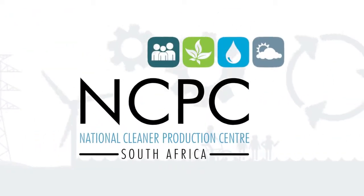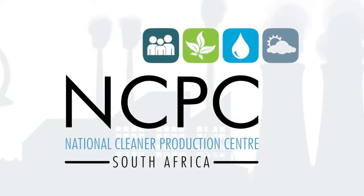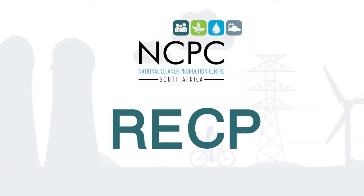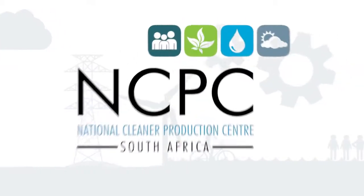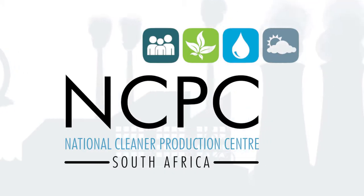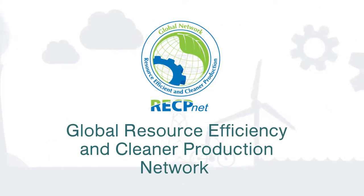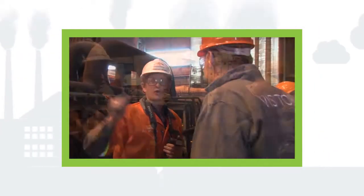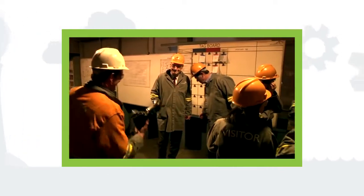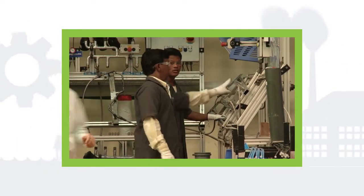The National Cleaner Production Centre South Africa, NCPC-SA, drives the implementation of RECP methodologies in industry. The NCPC-SA is a South African government programme and one of a growing number of NCPCs around the globe, affiliated to RECP-NET. Through its range of subsidised services, the NCPC-SA aims to support industry in the transition to a low-carbon economy, helping companies to review and improve the way they do business.